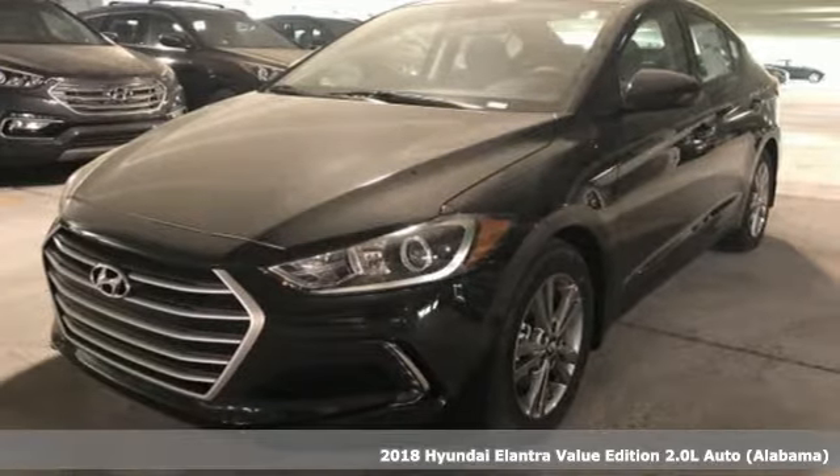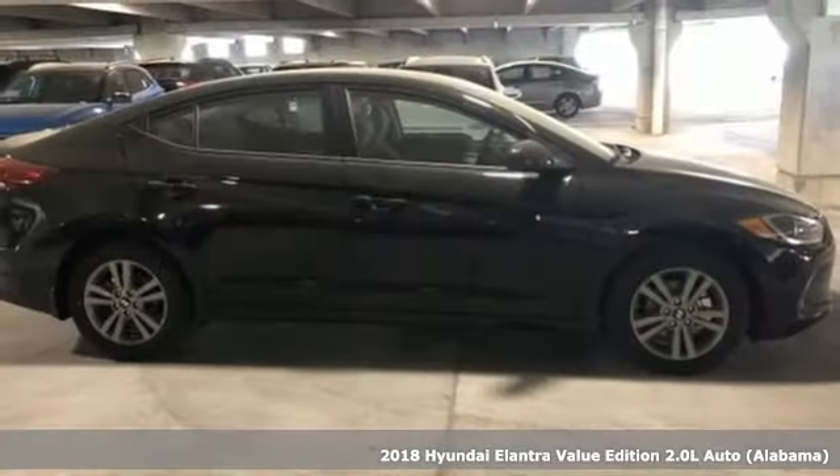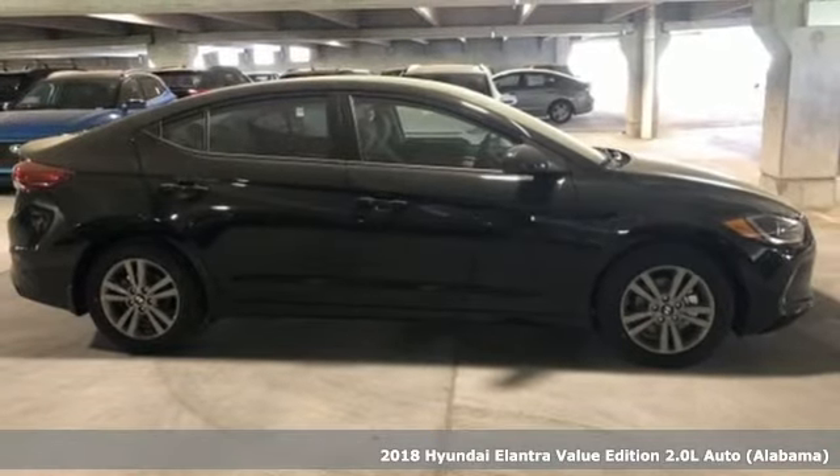It's a 2018 Hyundai Elantra. Challenging convention to find a better way. It's the Hyundai way.